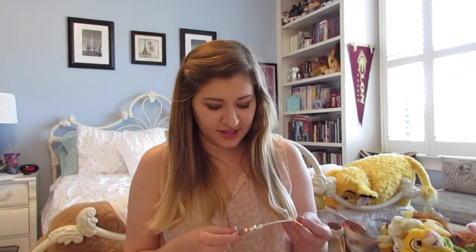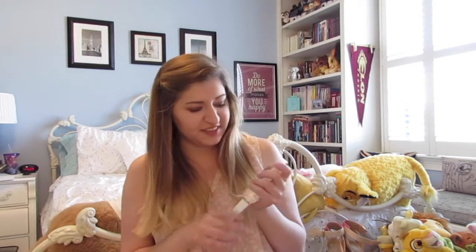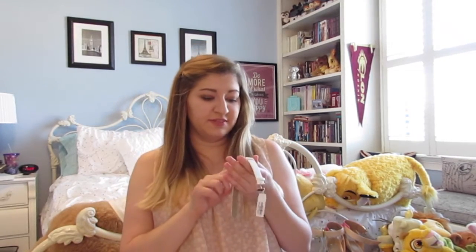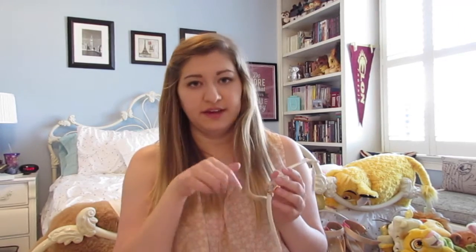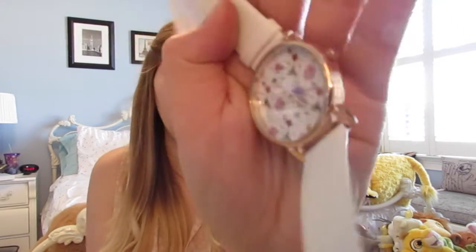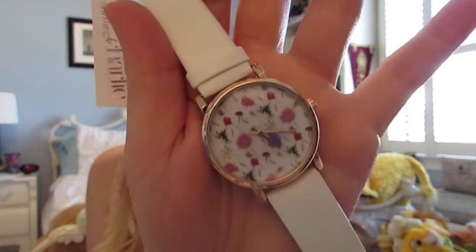My favorite thing I got might be this watch. It has a white leathery wristband and the face has flowers on it with a butterfly on the hand. It was just $18 — I didn't really want to take my nice watch to New York this summer, so this is a perfect substitute. I like it because it looks professional but is still girly, which is kind of my style.